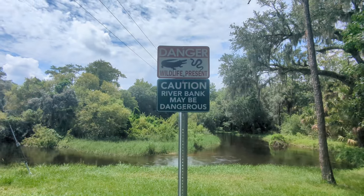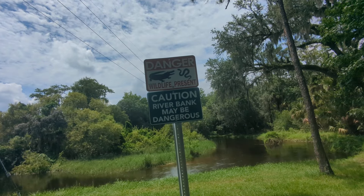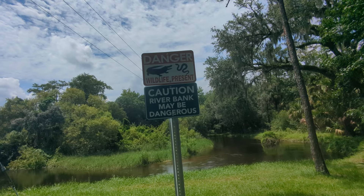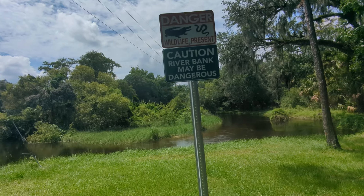Then the second area — side note: danger, wildlife present. I haven't seen an alligator here or snakes, but obviously they have the sign here for a reason. Caution: the riverbanks may be dangerous.